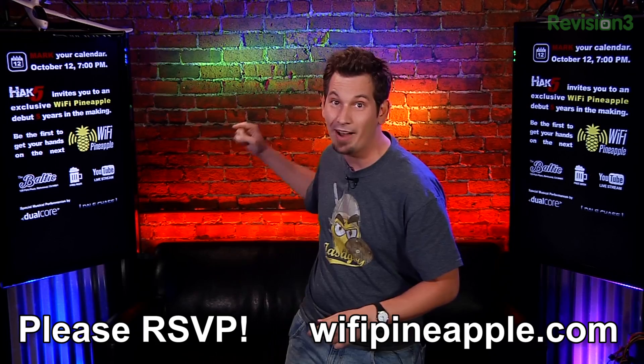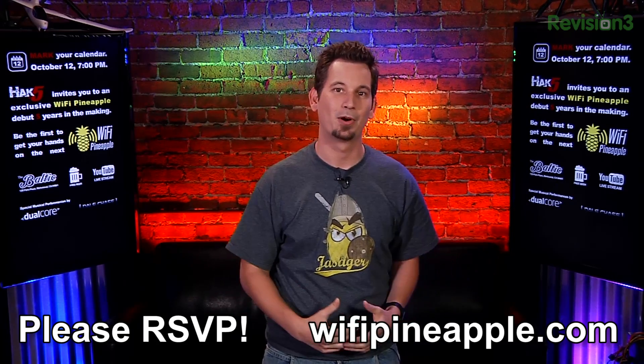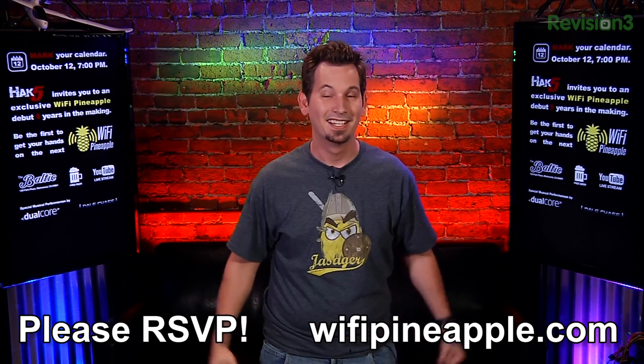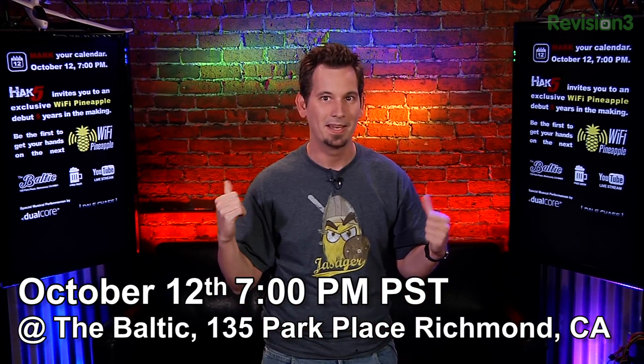I hope to see you all there at the Baltic for the free beer and musical performances from none other than Dual Core, Dale Chase, and I think Shannon might even be singing. It's going to be a really fun time. Come out October 12th. If you can't make it in person, tune into the live stream and we'll see you at WiFiPineapple.com.